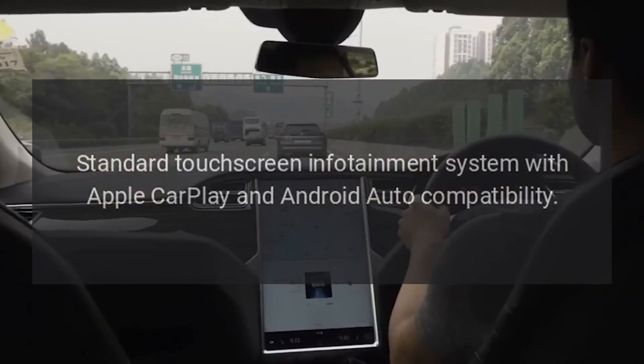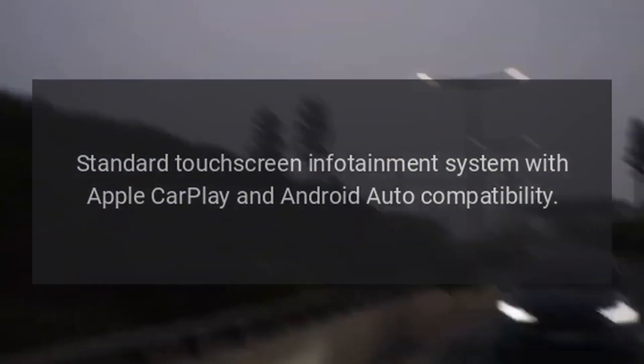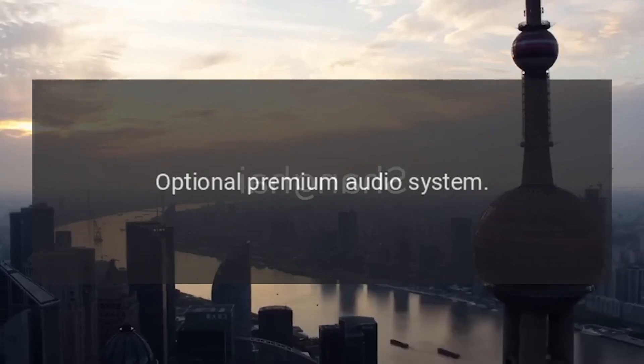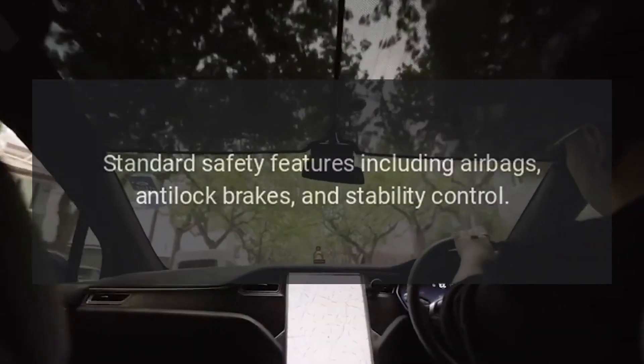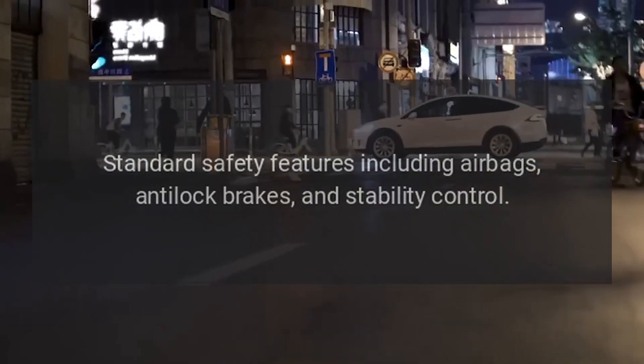Standard touchscreen infotainment system with Apple CarPlay and Android Auto compatibility. Optional premium audio system.